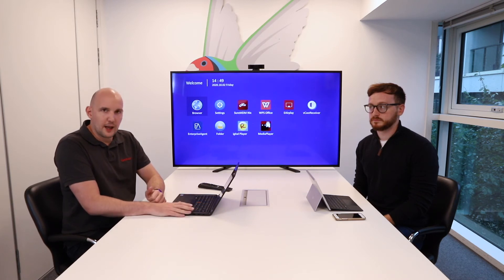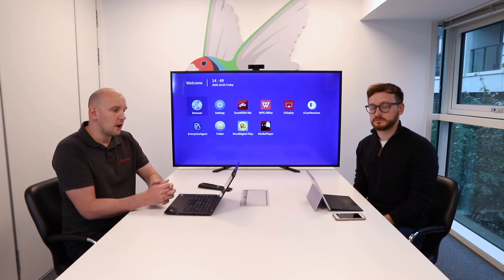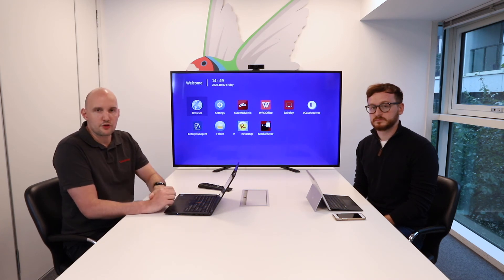So whether you're on a Windows laptop, Apple MacBook, iOS or Android phone, or even a Chromebook, you've got the wireless screen sharing capabilities to connect directly to the screen in any meeting room or classroom environment.